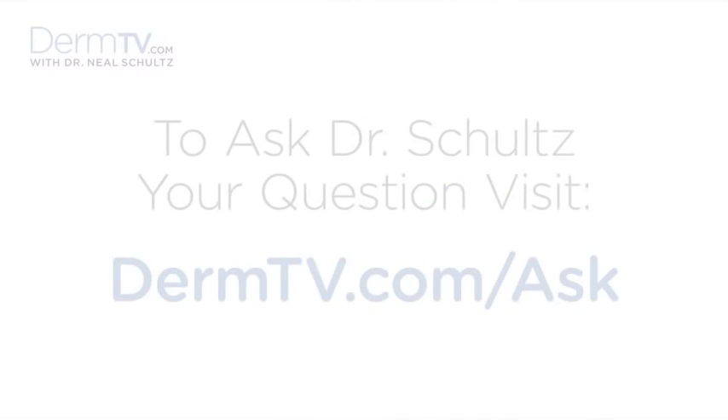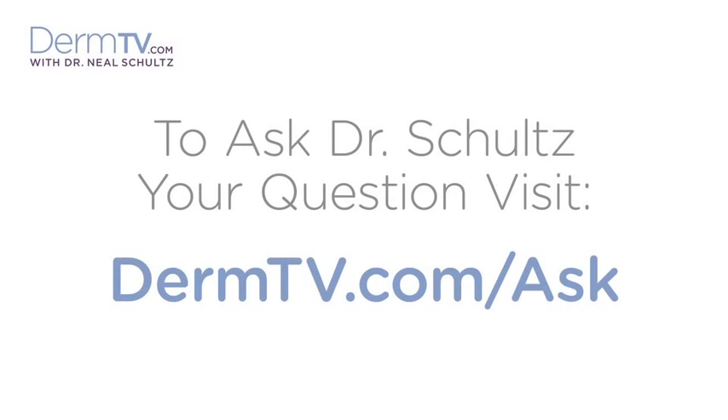Hello, I'm Dr. Neal Schultz and welcome to DermTV. During that awful sub-freezing weather in January, I was asked what's the one thing you should always do to protect your skin in harsh, cold weather. And I said, as I usually do, make sure you apply moisturizer to all wind-exposed areas of your skin before you go out every day.